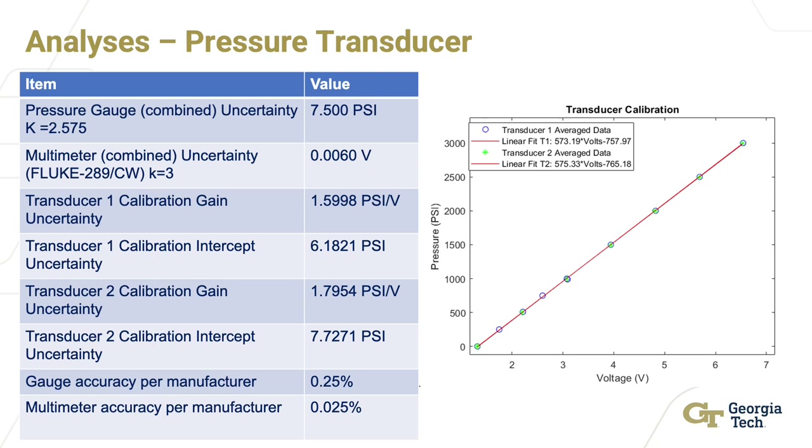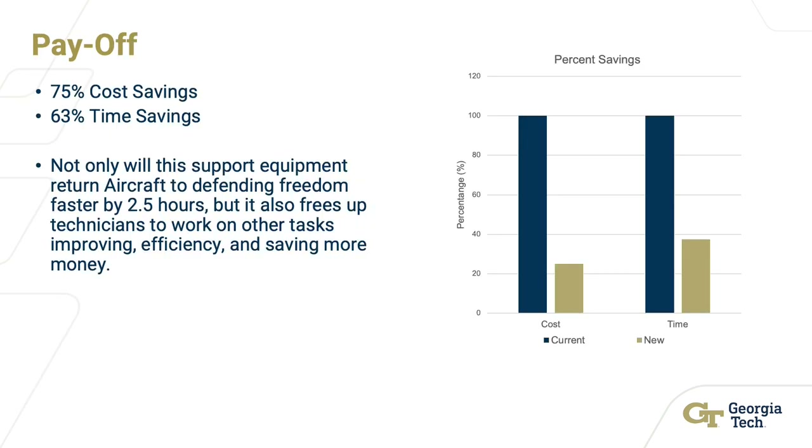Moving on to the motor RPM analysis, accuracy improved drastically, as technicians were previously measuring the speed of rotation based on sound levels — this is now solved immediately. In terms of the overall procedure, time was decreased by 63%, well above predicted, and personnel were reduced by around 50%, resulting in an estimated overall 75% saving in money for the Air Force — an extremely successful endeavour.